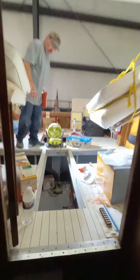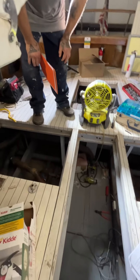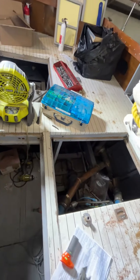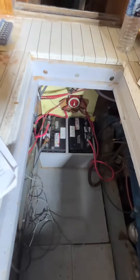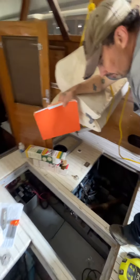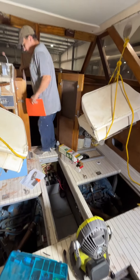We took out both your alternators, sent them off, had them redone, and they're now installed. You have two new batteries, and I will make sure we put an actual battery box as your inspector noted, properly secured.